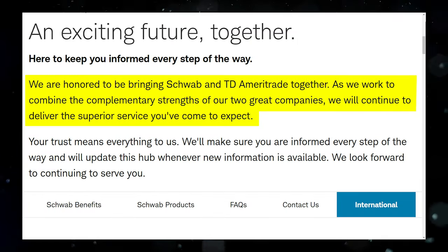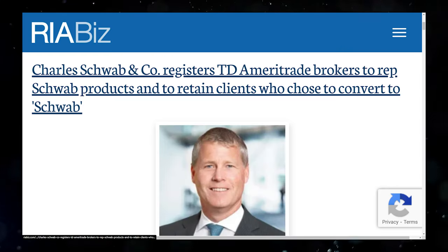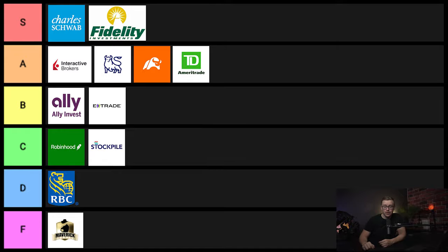Next one on the list is TD Ameritrade. Technically they just got bought out by Charles Schwab, but it looks like they are keeping the company separate. It's a really good brokerage, just not quite as good as some of the others on the list. So I'm going to put it into A tier.